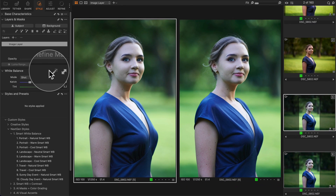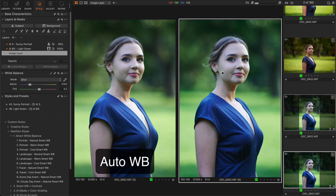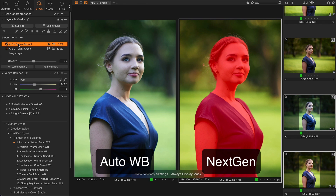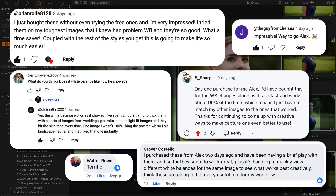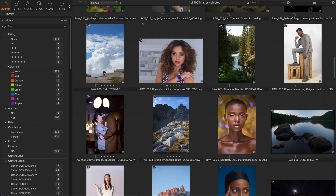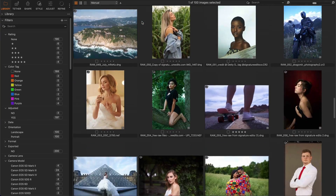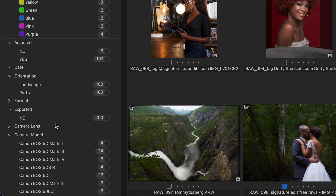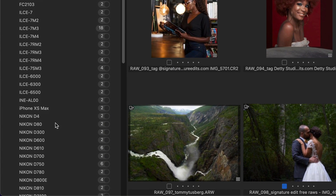Hi everyone! Two weeks ago I released my new next-gen style set which allows you to automatically adjust white balance and get the most out of Capture One AI tools. I received a massive amount of feedback from you — you're awesome! Today I'm going to challenge next-gen styles on 100 raw files. I've chosen images of different genres taken with various camera models under diverse conditions.